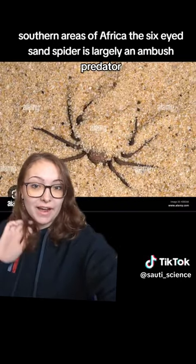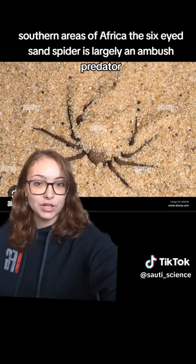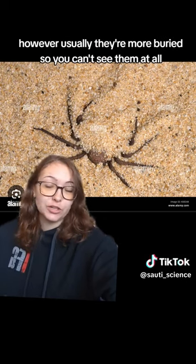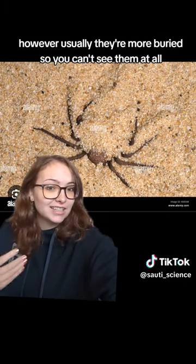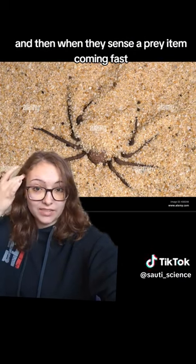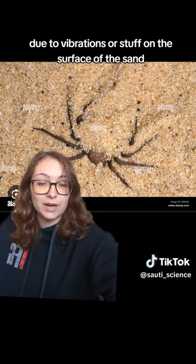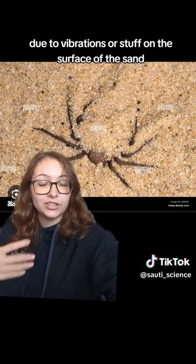The Six-Eyed Sand Spider is largely an ambush predator, spending most of its time buried like this under the sand. However, usually they're more buried, so you can't see them at all. And then when they sense a prey item coming fast due to vibrations or stuff on the surface of the sand,